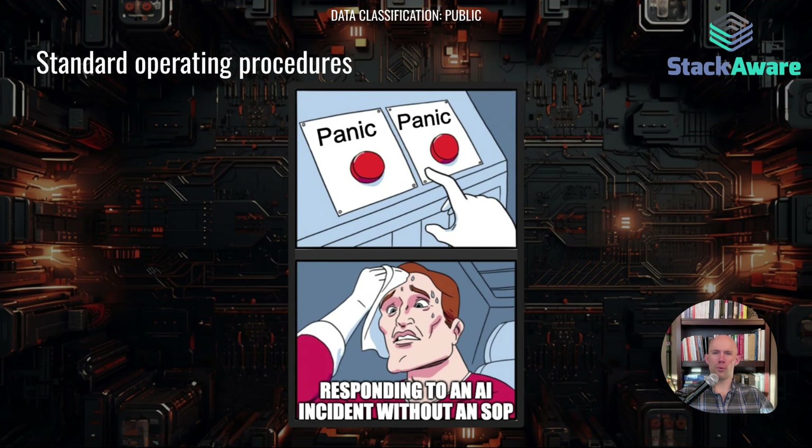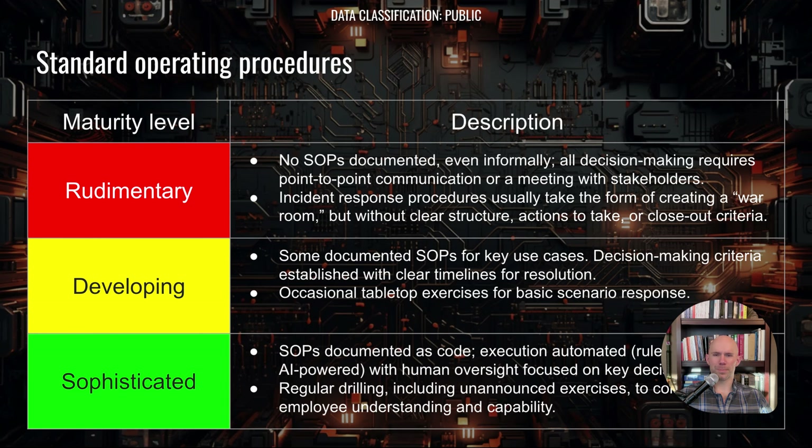This is an example of what you'd like to avoid — if you don't have a standard operating procedure and you have some sort of incident involving AI, your two choices are basically panic or panic. Better to be prepared. In terms of maturity: at the most basic level, there are no SOPs, everything is ad hoc, and a war room is declared if there's an incident. More developing organizations have documented SOPs and occasionally do tabletop exercises. And in the most sophisticated organizations, procedures are documented as code, automated, and there are regular drills including unannounced exercises.